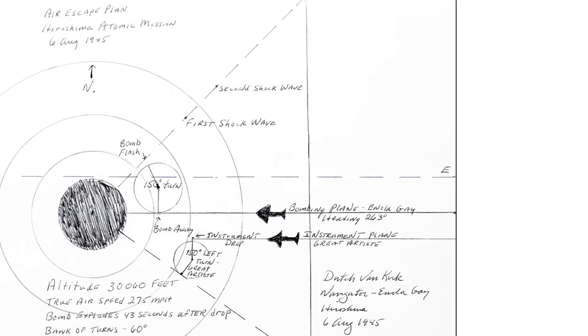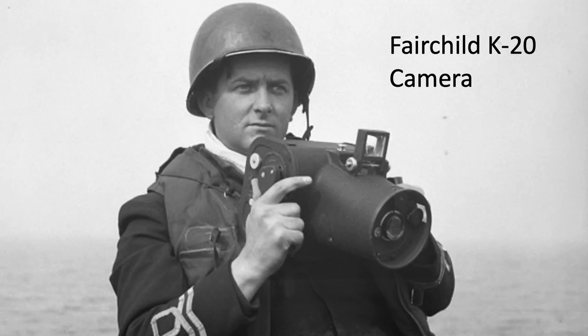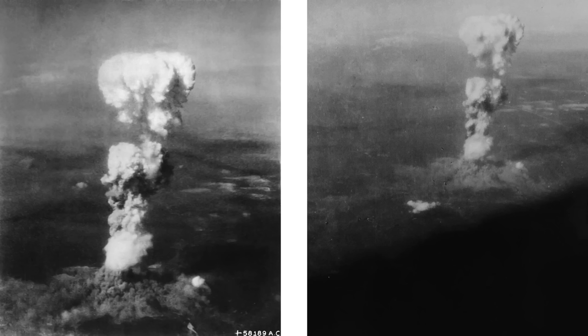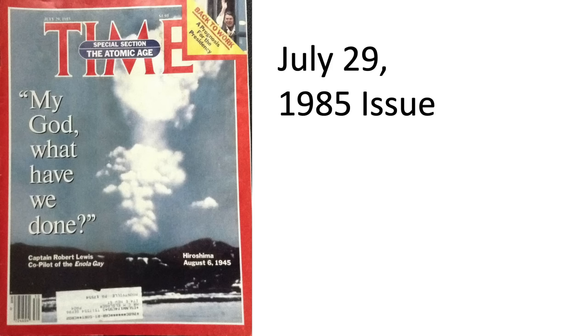The navigator's bombing sketch and the commander's bombing sketch are shown here for confirmation and reference. Prior to takeoff, the tail gunner was handed a Fairchild K20 camera; he took 8 pictures, a couple of which are shown here. As they orbited the city viewing the damage, pilot Robert Lewis wrote in his journal: 'My God, what have we done?' This chilling statement appeared on the cover of the July 29, 1985 issue of Time magazine.